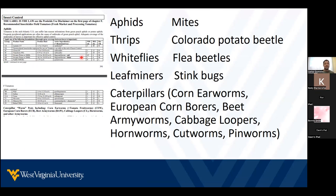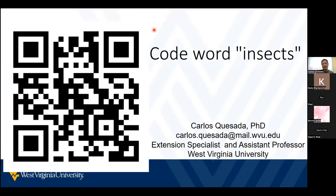So in this case, we have these few insects listed in the publication, meaning those are the most common problematic insects on tomatoes. With that, I'll open to any questions.